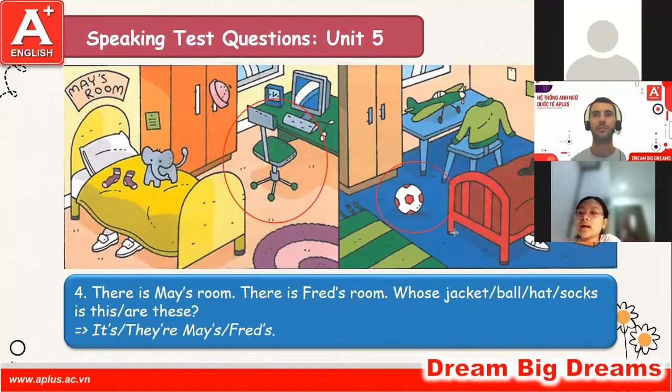It's Fred's. Very good. And whose shoes are these? They are nice. Good. Whose socks are these? They are Fred's. Very good, nice work Bowen.